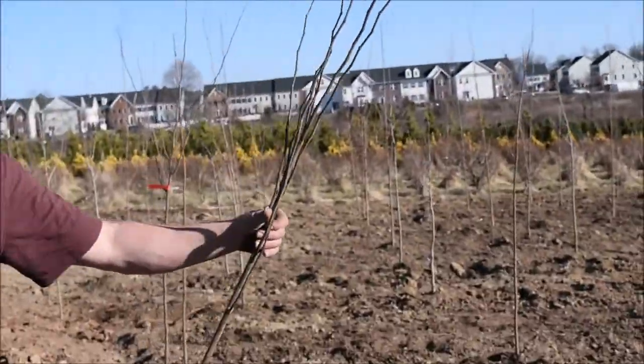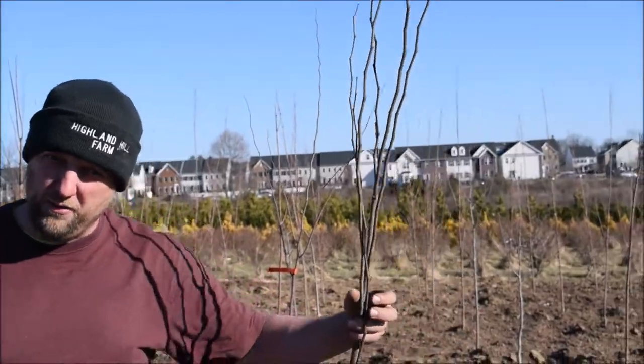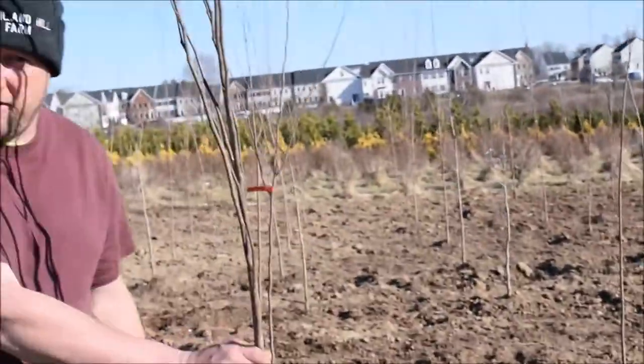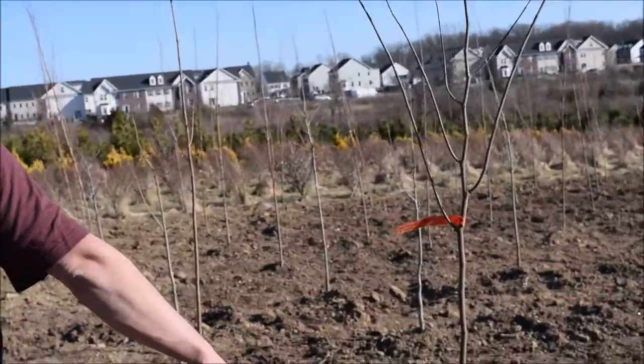This is a new cultivar of Redbud that we're planting. It's called Tennessee Pink. This is supposed to have a real bright pink flower instead of the regular redder flower of Redbuds. It's a really nice one. I've seen them on the Turnpike every now and then — they are really attractive, that's why I got them. So this is that Tennessee Pink.